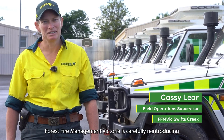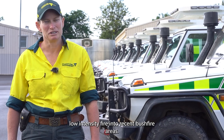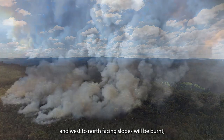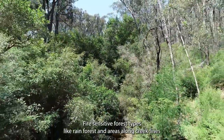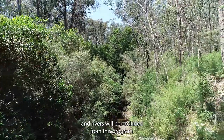Forest Fire Management Victoria is carefully reintroducing low intensity fire into recent bushfire areas. Small areas of dry forests on ridge lines and west to north facing slopes will be burnt, helping to slow the spread of large future bushfires which do so much damage. Fire sensitive forest types like rainforest and areas along creek lines and rivers will be excluded from this program.